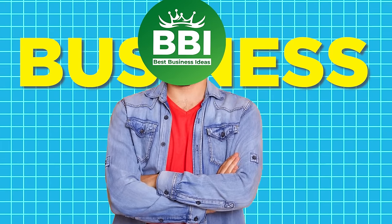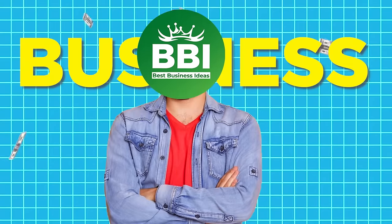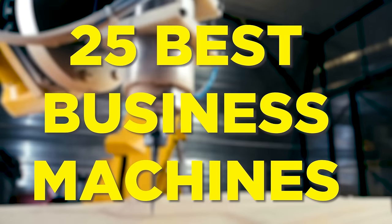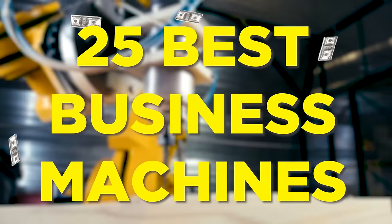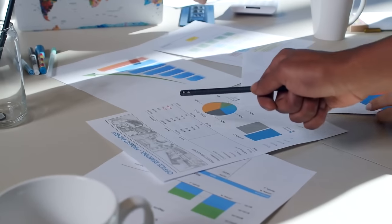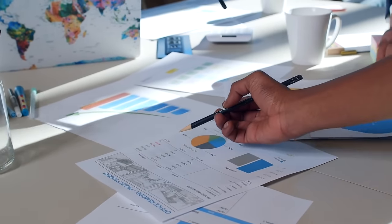Are you going to start your business and make a good source of income from it? Then in this video, we will explore 25 best business machines that will generate income for you in 2024. Whether you're an entrepreneur, a business owner, or just someone interested in the future of business, then this video is for you. Let's start.